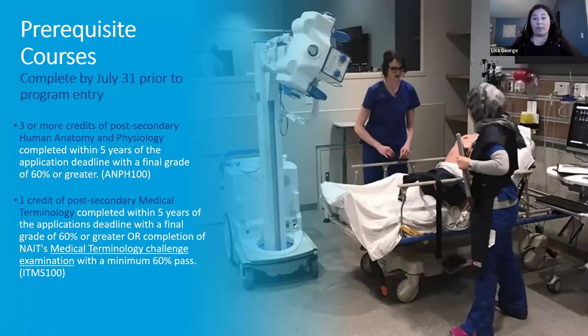There are also two prerequisite courses — Human Anatomy and Physiology, and Medical Terminology — that don't need to be completed to apply, but must be done by July 31st if you're accepted for a fall start. These are offered online through NAIT's continuing education department. If you've taken these courses at another institute, you can submit a credit transfer request as long as it's been completed within five years of your application deadline and meets 80% of NAIT's course outlines.